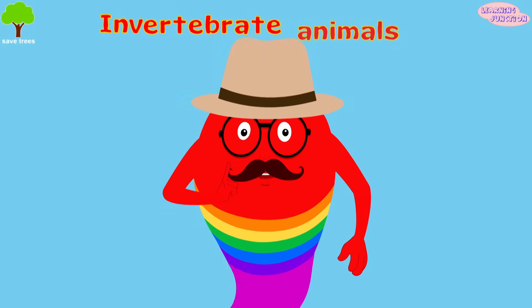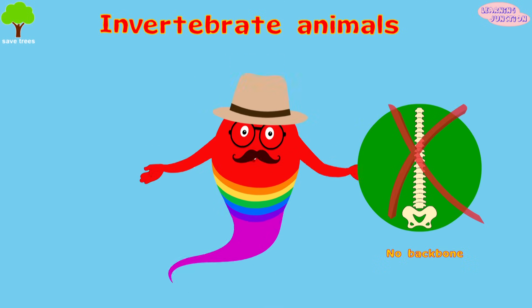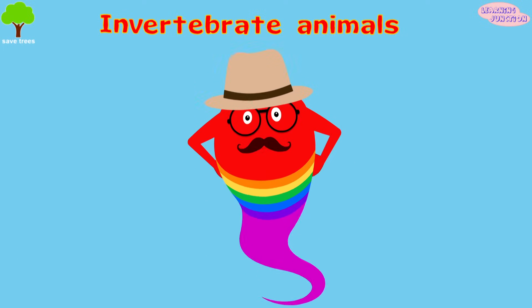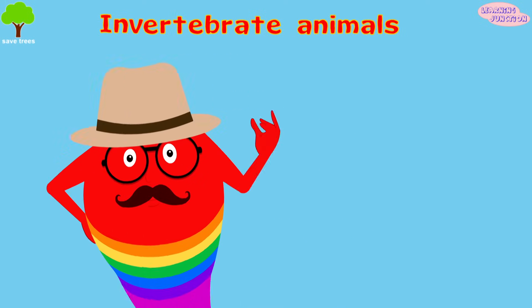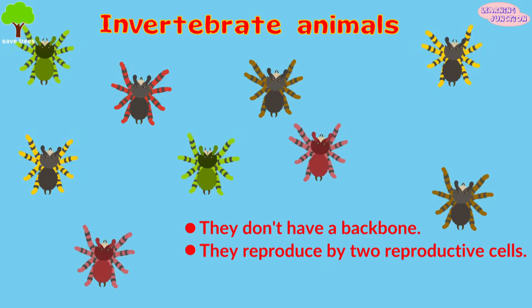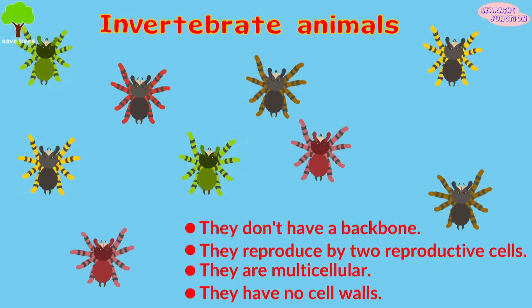Now let's learn about the invertebrate animals. Invertebrates don't have a backbone, but they make up about 95% of all animal species. Invertebrates have four common characteristics: they don't have a backbone, they reproduce by two reproductive cells, they are multicellular, and they have no cell walls.